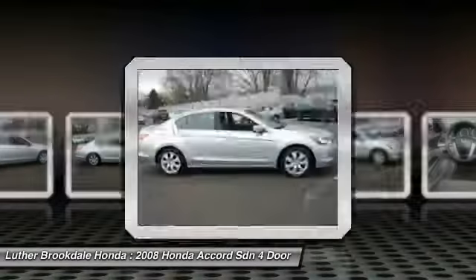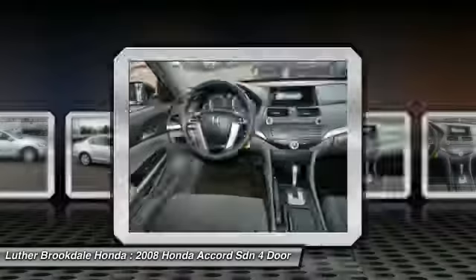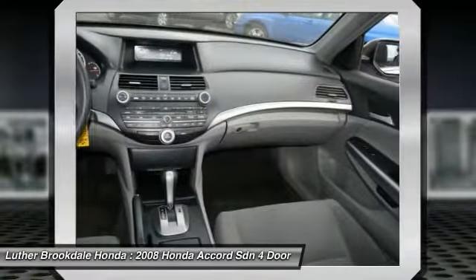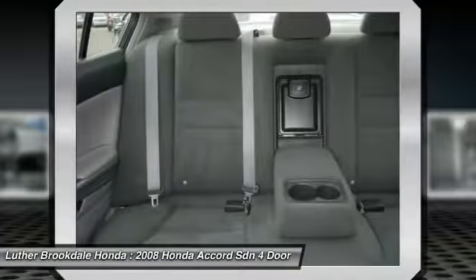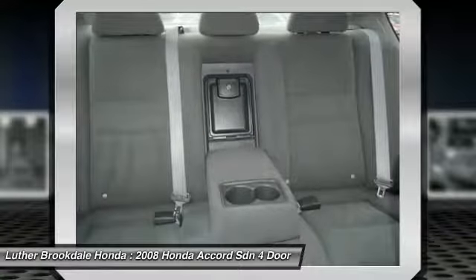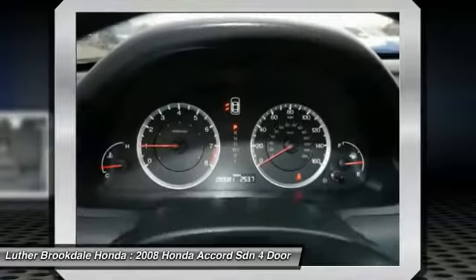This vehicle has less than 95,000 miles. Here are some of this vehicle's great options: CD changer, traction control, anti-lock braking system, air conditioning, power steering, cruise control, aluminum wheels, center armrest, FWD, and premium sound.